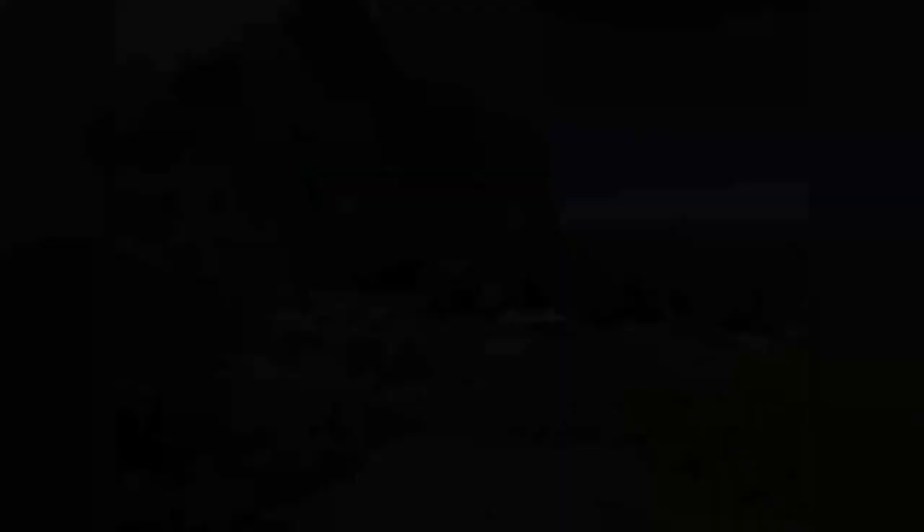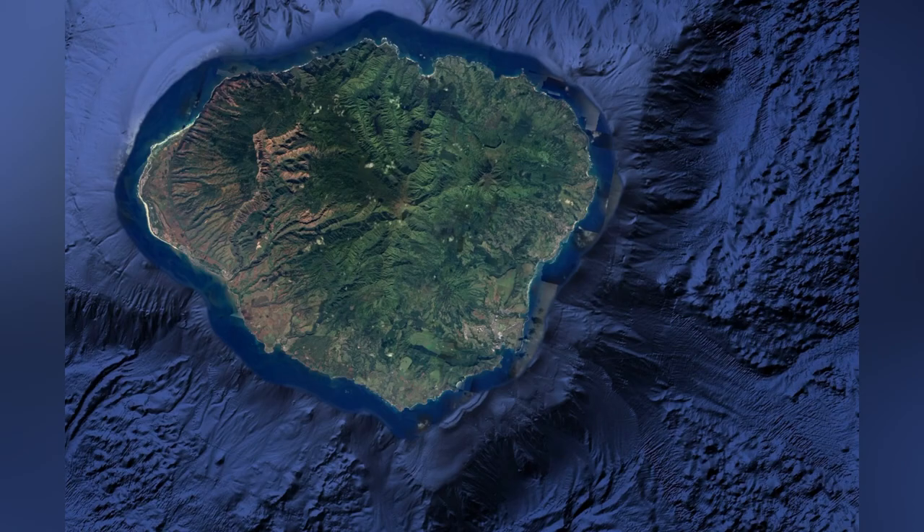In order to access the Na Pali coast, you need to go through the Haena State Park. A great way to spend time at the Na Pali coast is hiking at the Kalalau Trail. Make sure you book in advance because every day it reaches maximum capacity.